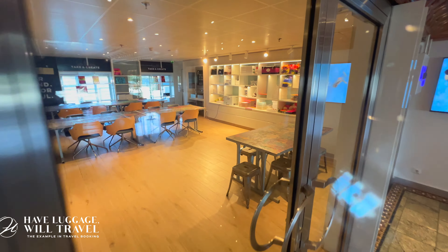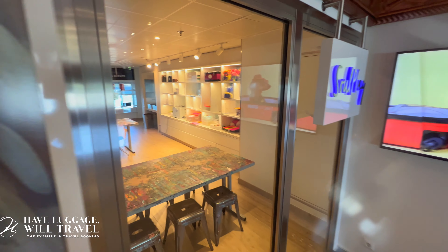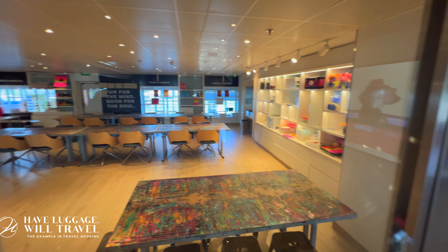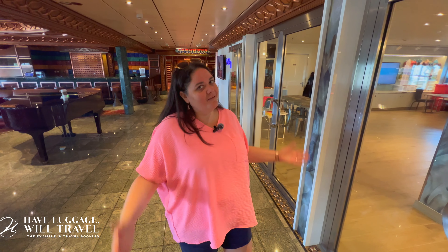So when you're on the Carnival Spirit, make sure you come check out Soul Play — you don't want to miss this. It was super fun, and what a cool souvenir to get to take home at the end of your cruise. Come check it out!